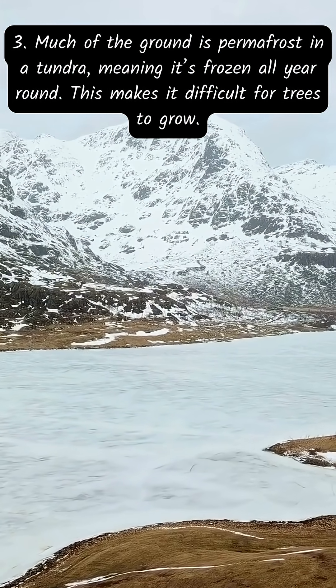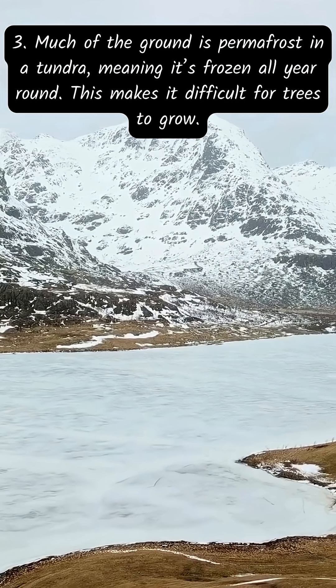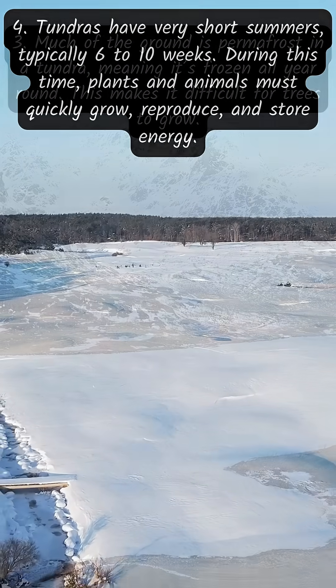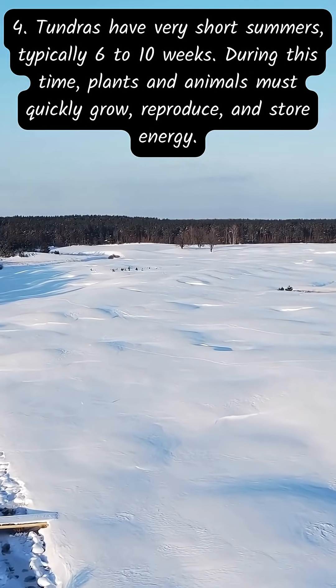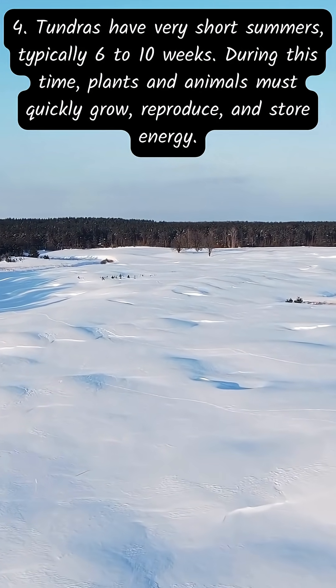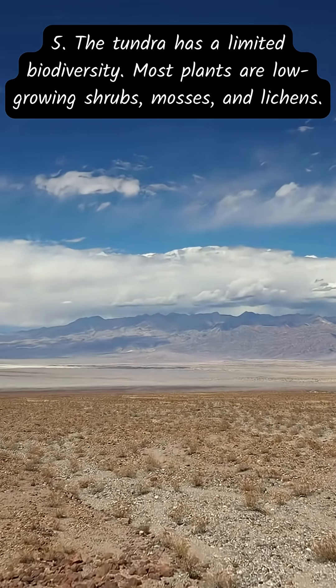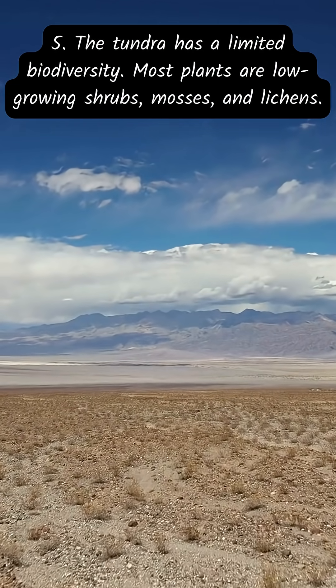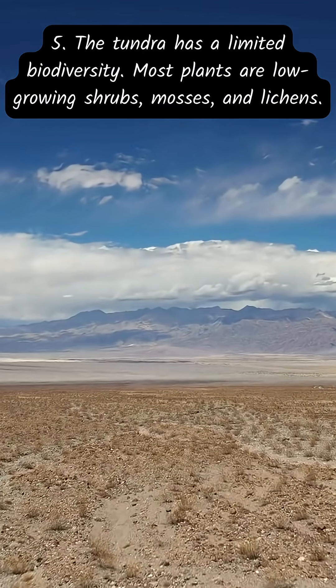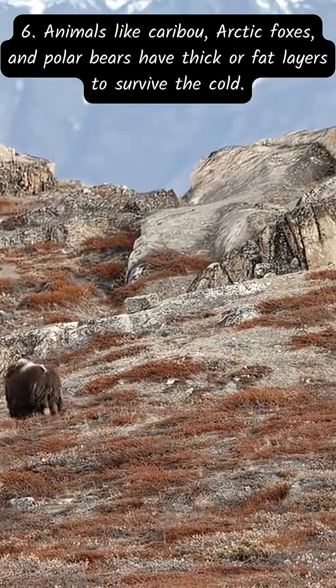Tundras have very short summers, typically six to ten weeks. During this time, plants and animals must quickly grow, reproduce, and store energy. The tundra has limited biodiversity — most plants are low-growing shrubs, mosses, and lichens.